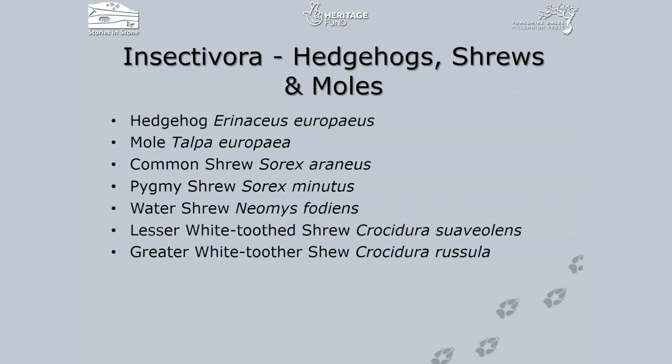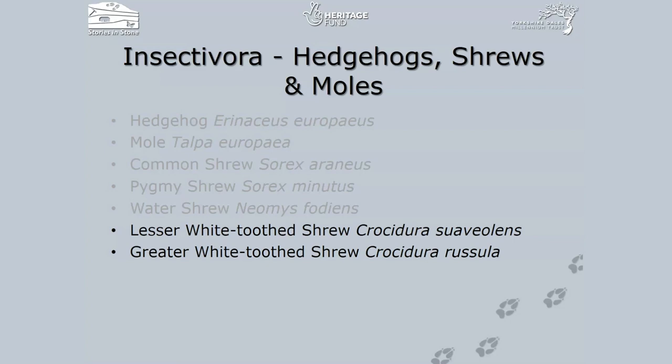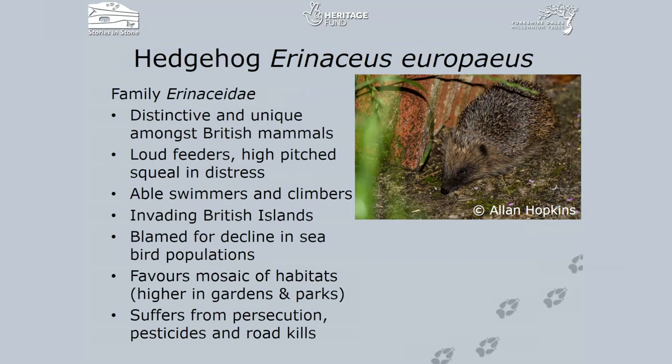Moving on to the insectivores — not a terribly big group, but in terms of those within North Yorkshire, there are only two you are unlikely to find: the lesser white-toothed shrew, or Scilly shrew, found in the Scilly Isles, and the greater white-toothed shrew, or house shrew, which is only found in Ireland. Both of these shrews typically have hairs that stick out at almost right angles on their tail.